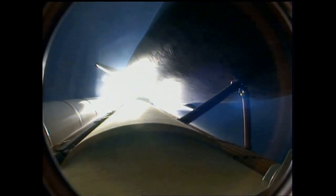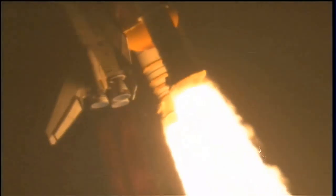28 seconds into the flight, Endeavour flying at 1,100 miles per hour, 1.3 miles in altitude, and 7 miles downrange from the Kennedy Space Center, according to onboard computers.